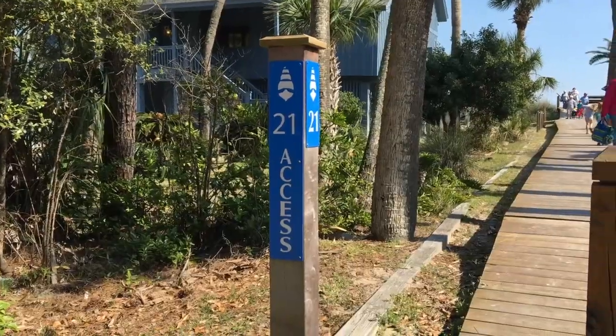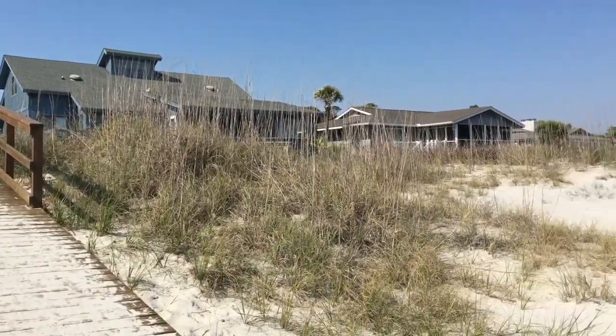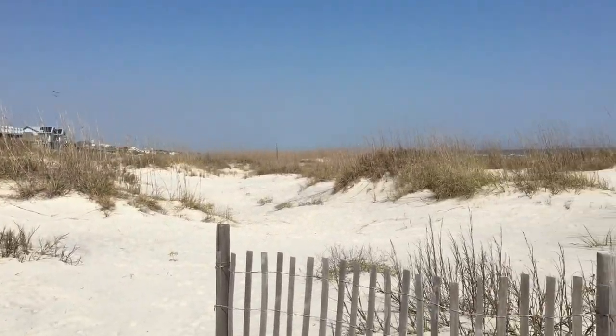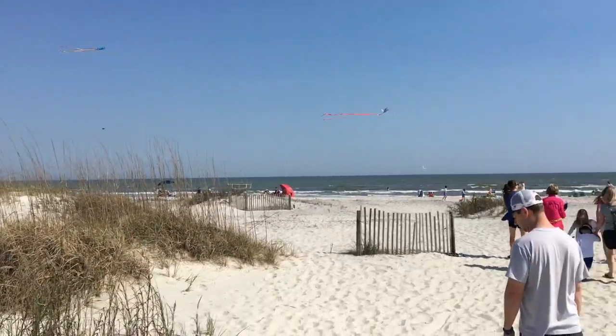There's lots of wildlife here — the deer are very tame and you can pretty much walk up to them. There's also plenty of beach access, and you don't need an amenity card to go to the beach. You can park your golf cart right by the beach access points.